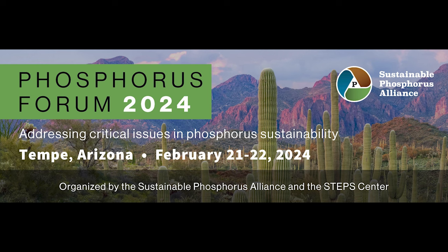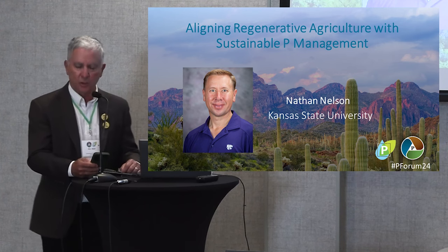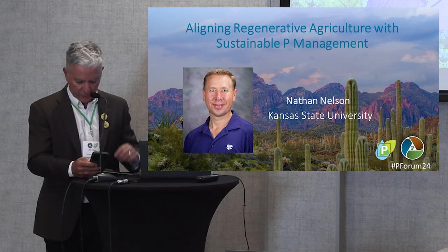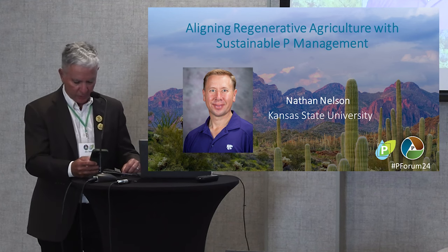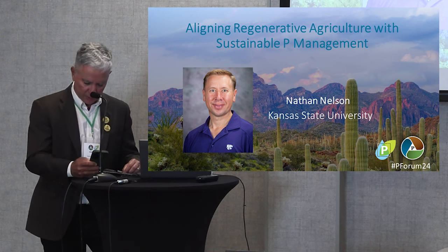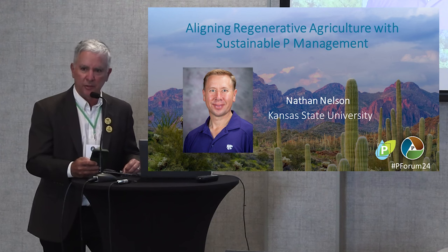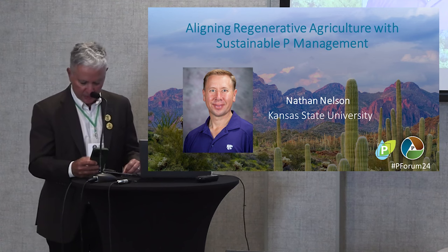Our next talk is from Dr. Nathan Nelson, who is a professor in the Kansas State University Department of Agronomy. He teaches courses in soil nutrient management and has an active research program focused on nutrient cycling, the fate and transport of nutrients in agroecosystems, with the objective of developing best management practices that minimize nutrient loss and maximize nutrient use efficiency. He received his bachelor's degree from Kansas State and master's and PhD degrees in soil science from North Carolina State University. Let's give a nice welcoming hand to Dr. Nelson.